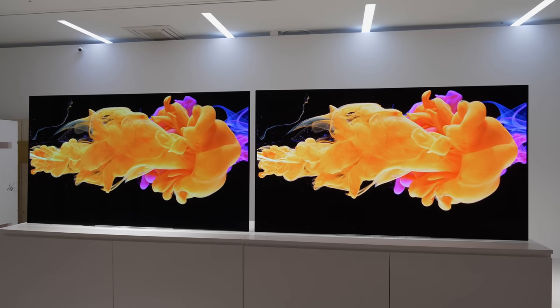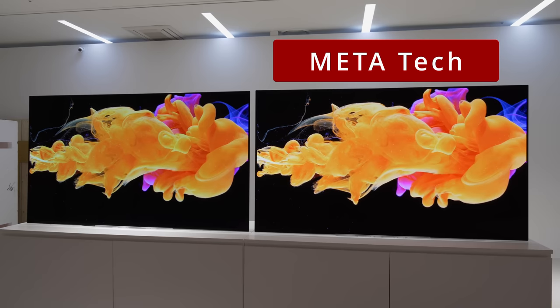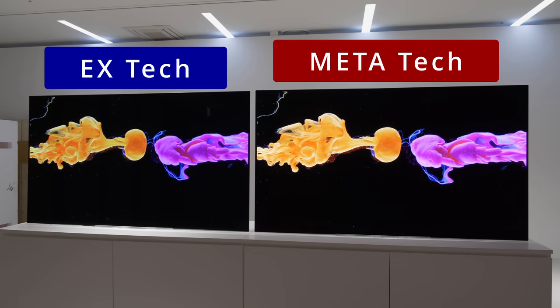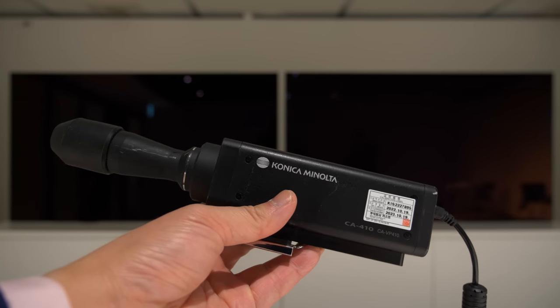On your right is the latest OLED panel with Meta Technology from LG Display, and on your left is last year's OLED panel with EX Technology. I am going to use a Konica Minolta CA410 colorimeter to measure the peak brightness on both panels.